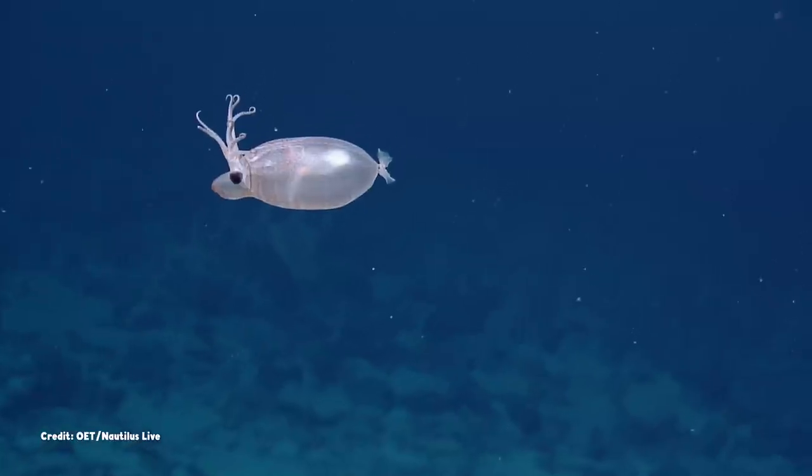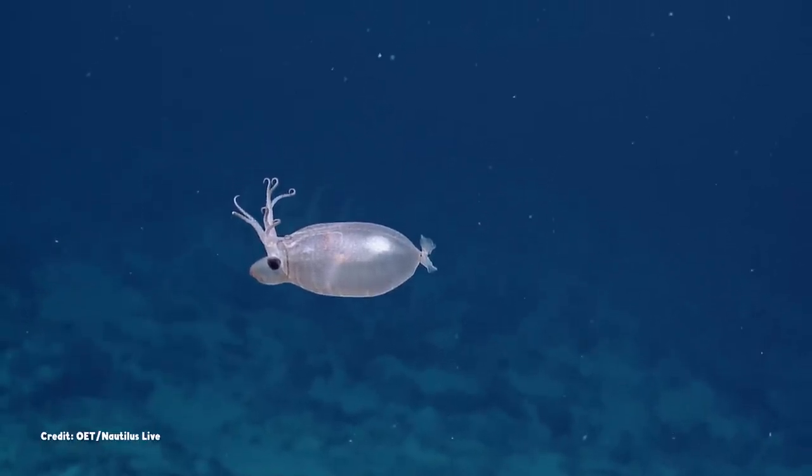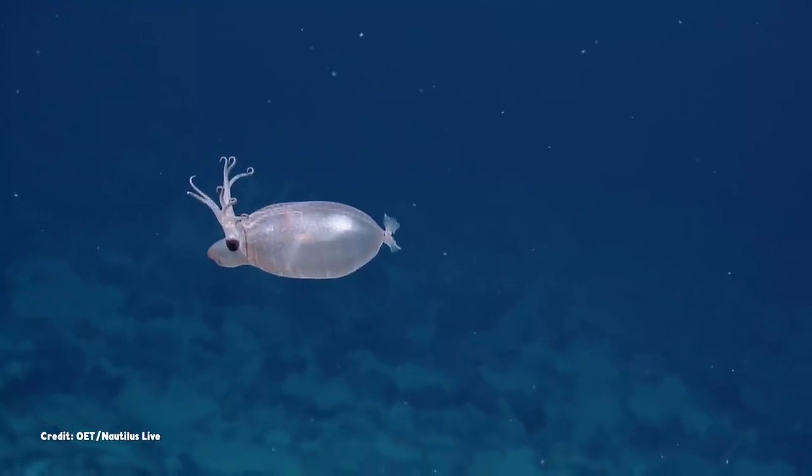can seem alien to us, the piglet squid's arrangement of arms, eyes, and siphon create the appearance of a comical face.